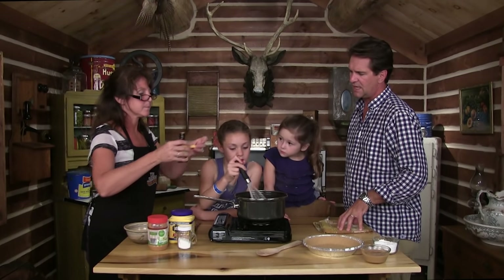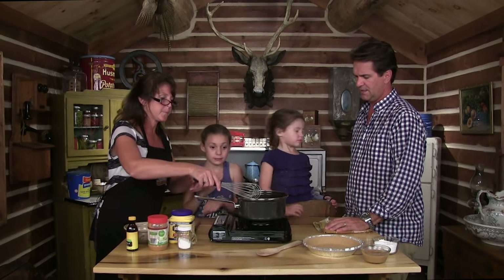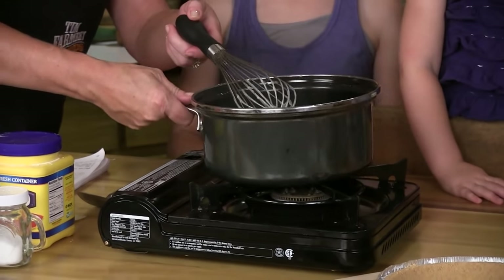At this point you add your vanilla — we're gonna add a teaspoon of vanilla. Good job, Natalie. We're gonna set this aside and get our peanut butter mixture ready.